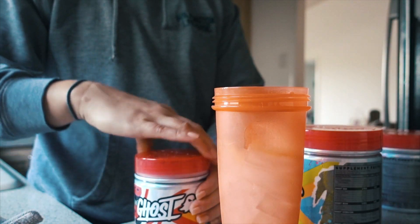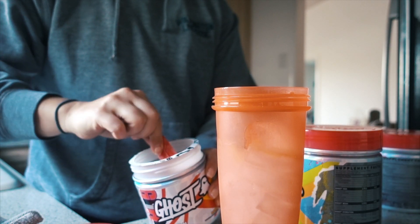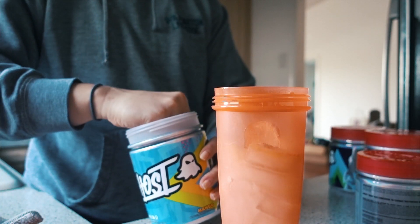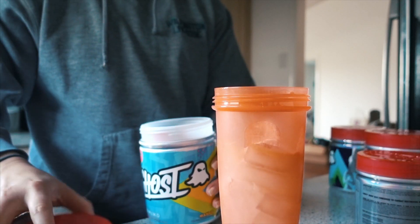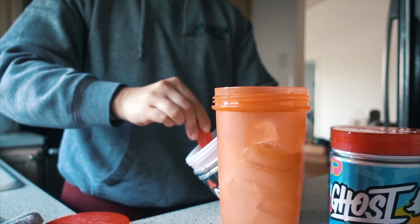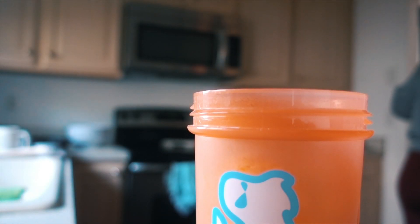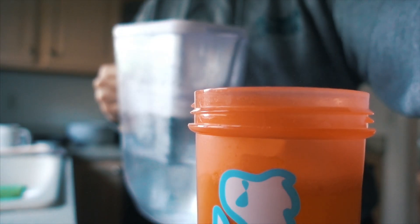First I'm gonna put a scoop of the burn — it's mango flavor — and a scoop of aminos. I'm gonna dry scoop the pump and take my creatine a little later. Actually, we're just gonna do the whole bit. And now we walk to the gym.